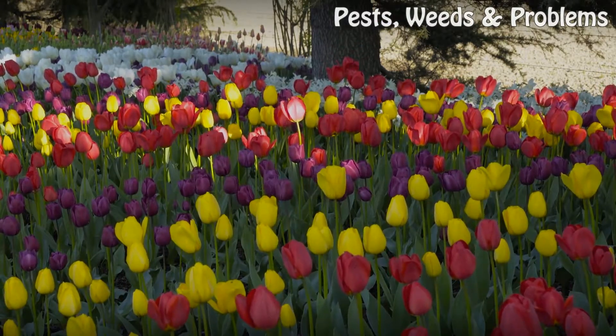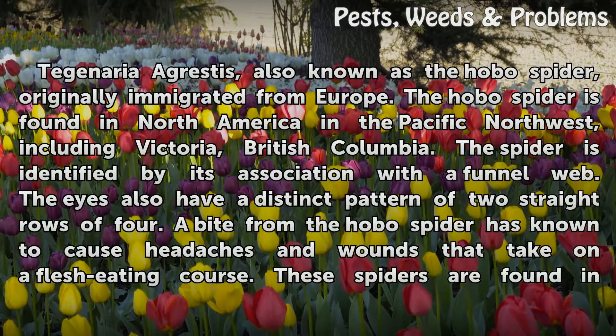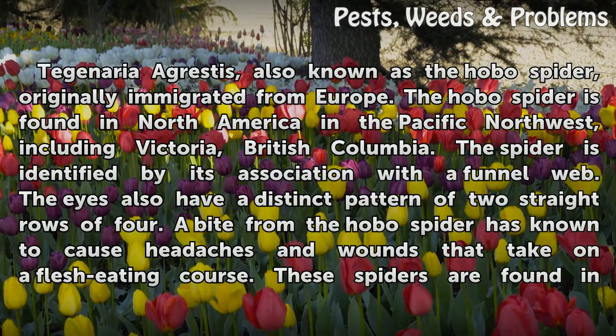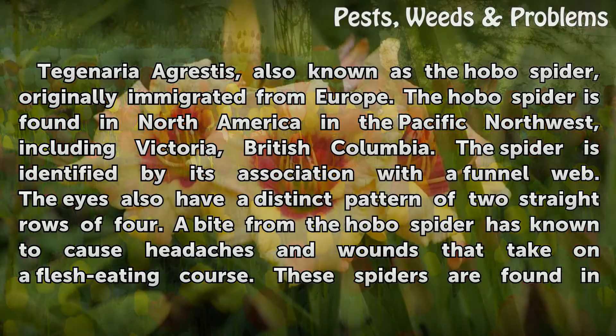Hobo Spider. Tegenaria agrestis, also known as the hobo spider, originally immigrated from Europe. The hobo spider is found in North America in the Pacific Northwest, including the Victoria, British Columbia area. The spider is identified by its association with a funnel web. The eyes also have a distinct pattern of two straight rows of four.